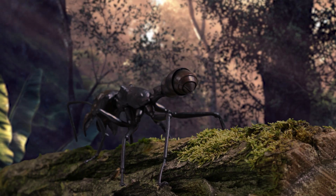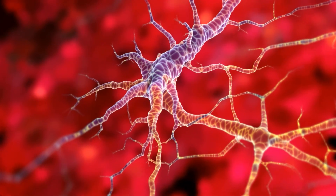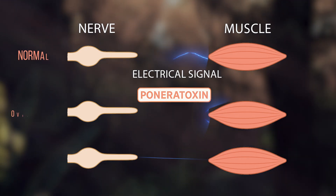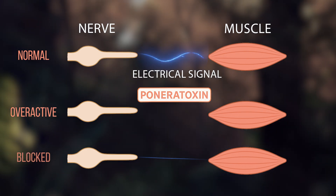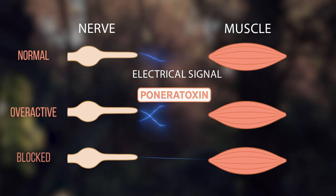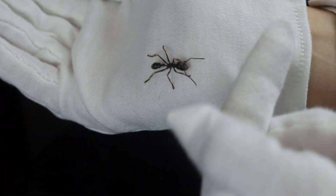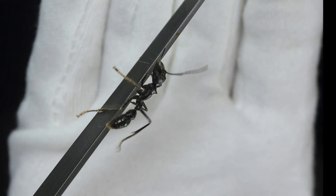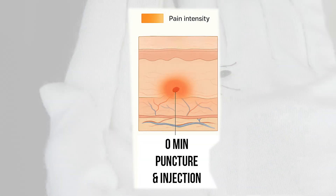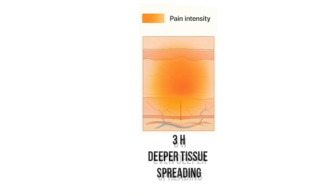The bullet ant sting contains ponertoxin, causing intense pain, temporary paralysis and numbness. Ponertoxin scrambles the electrical signals in nerves and muscles, making them overactive, prolonged or blocked. That's why the bullet ant sting causes such intense pain and can disrupt muscle control. While it's incredibly painful, it's rarely lethal — the sting is primarily a defense mechanism. You can watch us handling one here; she does not attempt to bite or sting as we pose no threat to her. But please, no trying this at home. If you were stung, the pain inflicted by the venom will last hours, spreading around the wound and working its way deeper into the tissue over time.